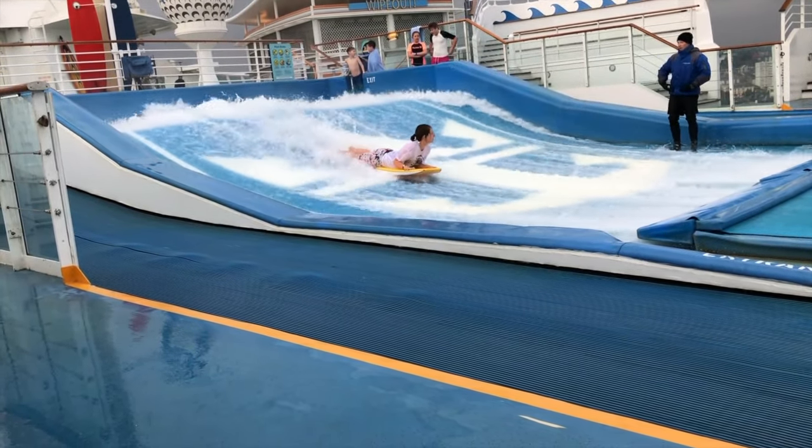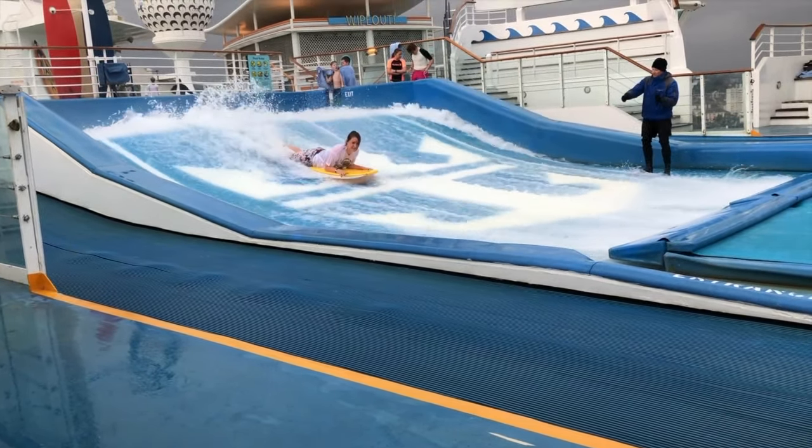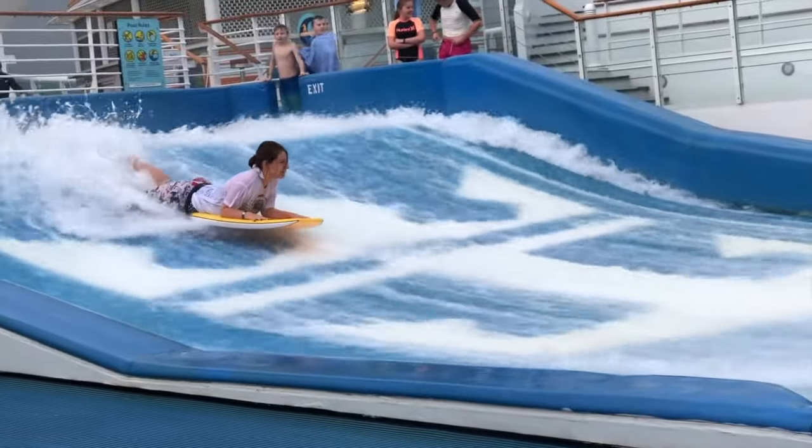You do of course have to sign a waiver before you do anything like this, just saying that you're not going to sue Royal Caribbean if you break both your legs or if you die.